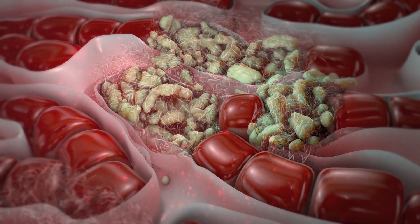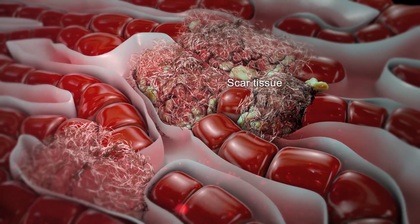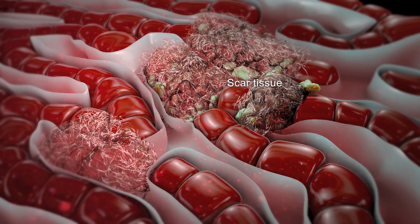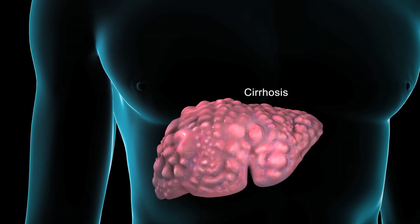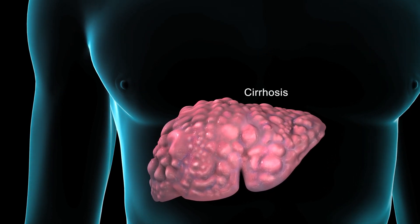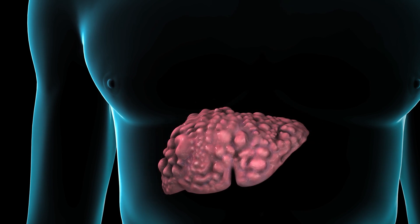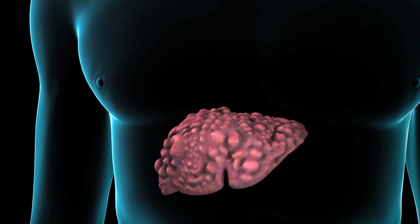If this goes on a long time, scar tissue forms around the dead and infected liver cells. It's this scar tissue that keeps your liver from working properly. Without treatment, Hepatitis C creates lots of scar tissue in your liver called cirrhosis. This condition limits blood flow and leads to the permanent shrinking and hardening of the liver, and increases the risk of liver cancer.